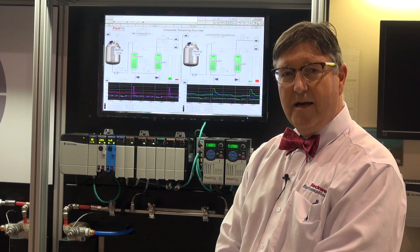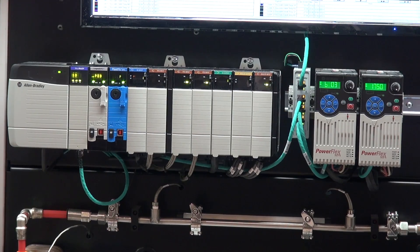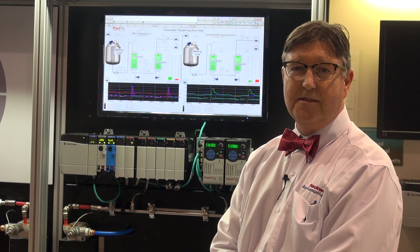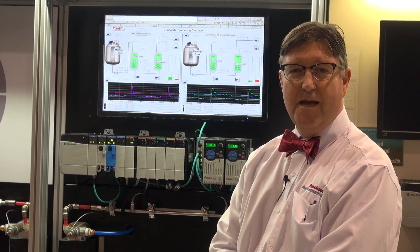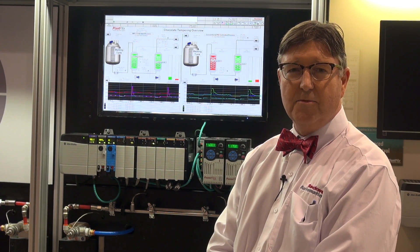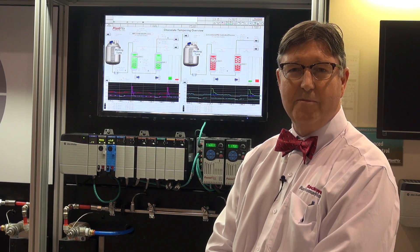What we're excited about here is the embedded controller that runs in the controller chassis, a more robust environment. It's simpler to install because all of your measurement and control devices are right in the controller itself. Being in the chassis provides a stable, robust control environment and really makes it easier to install, and hopefully gives our customers simpler access to that value of higher performance in their plant.